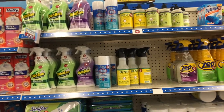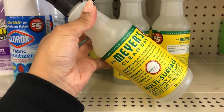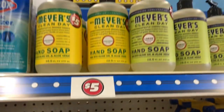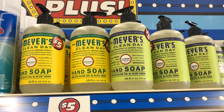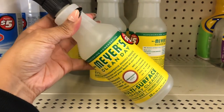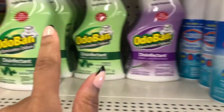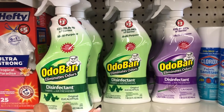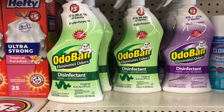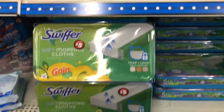In the Dollar Tree Plus section they pretty much still have the same stuff, but I do see something new: Mrs. Meyer's multi-surface cleaner! They also have Mrs. Meyer's hand soap for five dollars. I love this brand — the honeysuckle scent smells so good, and I imagine the spray cleaner is just as great. It's also good to spray on couches and clothes to disinfect and freshen them up.